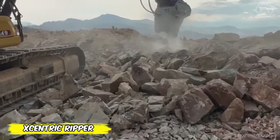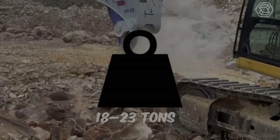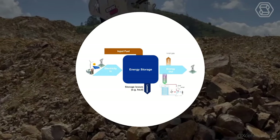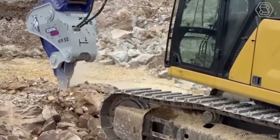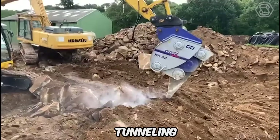The Eccentric XR22 is a hydraulic ripper suitable for machines with a payload of 18 to 23 tons. The Eccentric Ripper range has been developed using a patented energy storage impact technology system. The Eccentric Ripper is the most productive ripper on the market today and is used in a number of applications, including quarrying, construction, demolition, tunneling, and mining.